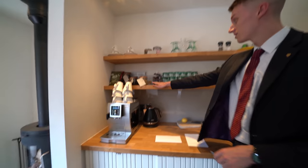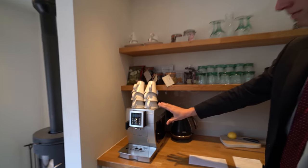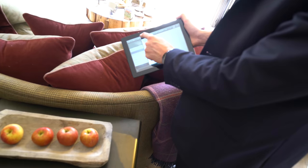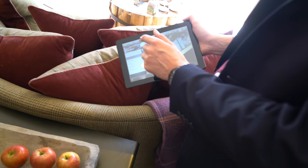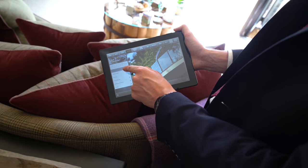You've got everything which is complimentary — your teas, your nuts, your chocolates, and you can make some hot chocolate there. You can also order room service through the tablet — so it's just services here, and then you've got your specific treehouse dining.